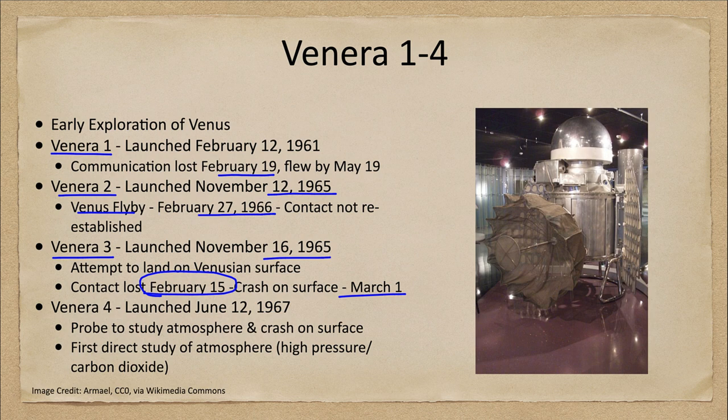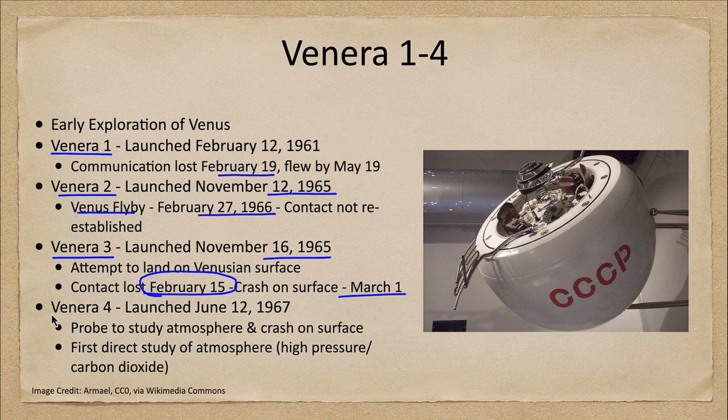The first successful mission that actually did what it was trying to do was the Venera 4 spacecraft. It was launched in June of 1967 and was designed to study the atmosphere and again to crash on the surface. Here we see a mock-up of that impactor that was going to crash into the surface. This was successful as it was able to return information about the atmosphere, though it was not a fully successful landing on the surface.